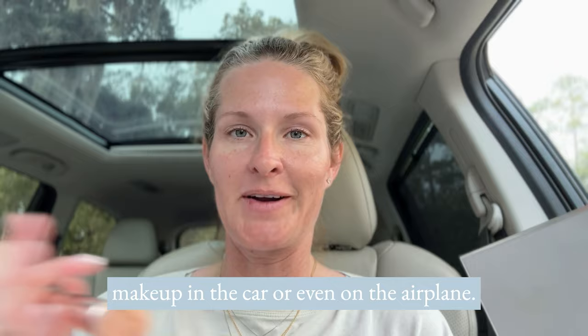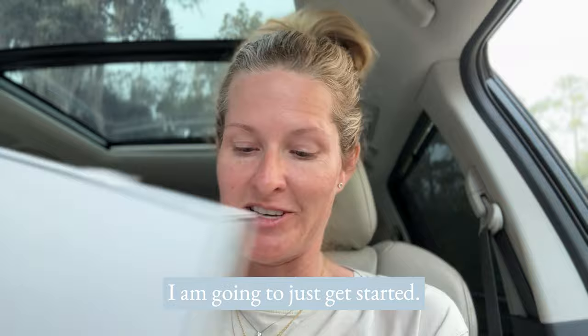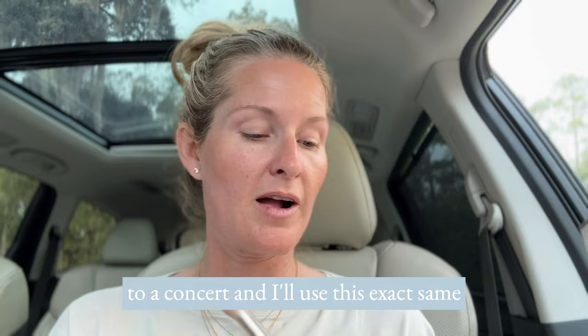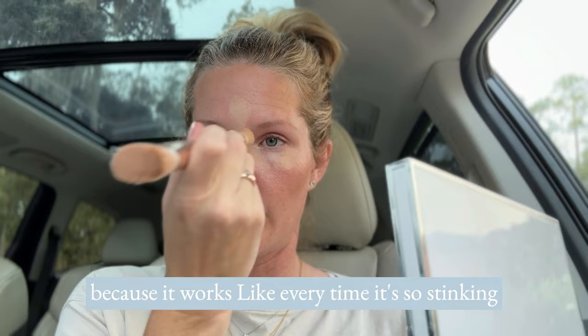I'm actually headed to the airport, and half the time I do my makeup on the airplane too. I'm just going to do the quick, easy basic hack — I just don't want to look homeless going through the airport. So the simplest, easiest, quickest hack: the highlight and contour, just the most basic method, because it really is that easy. I'm actually headed to Nashville for a concert and I'll use this same palette for a glam look there.